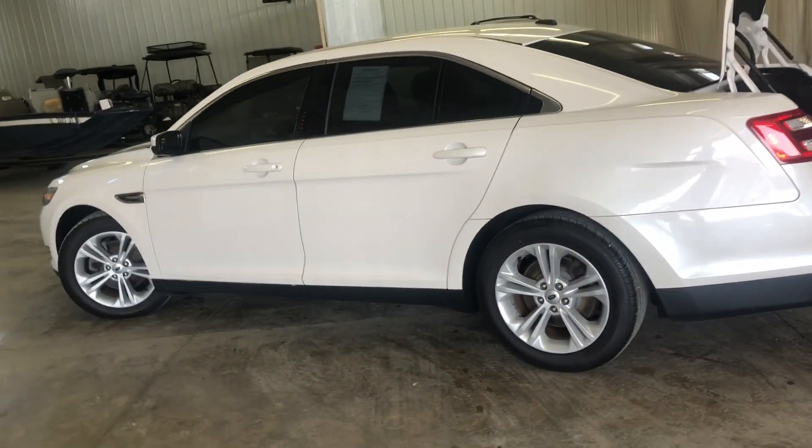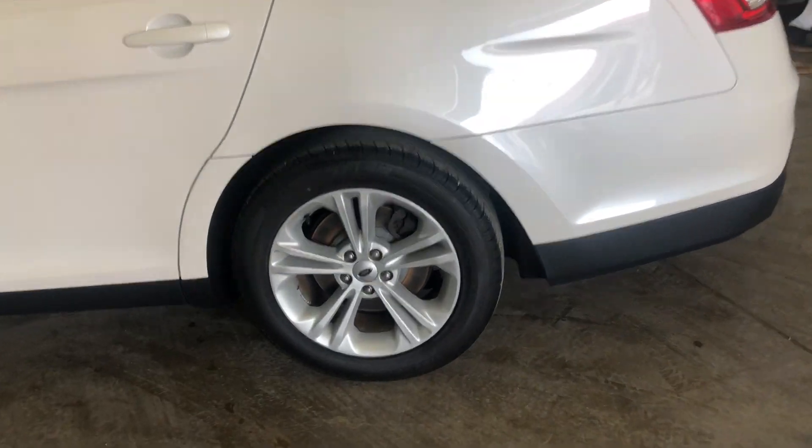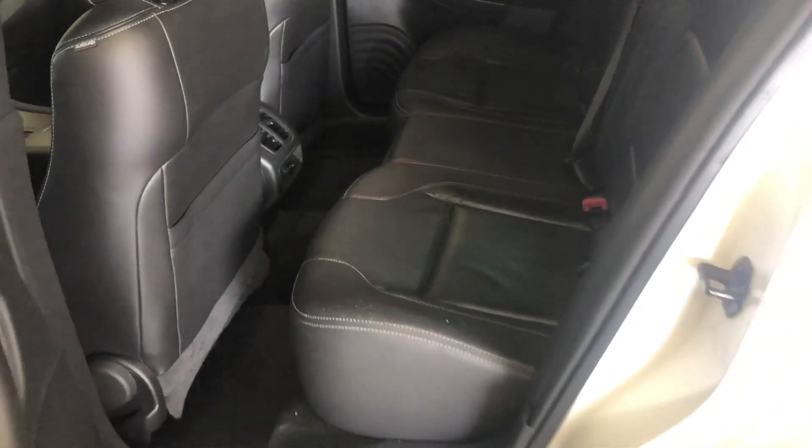This video is going to be longer than my normal ones just because I want to go over every single little detail in this car. Another shot of your rims and tires. No rips or tears in the leather seats.